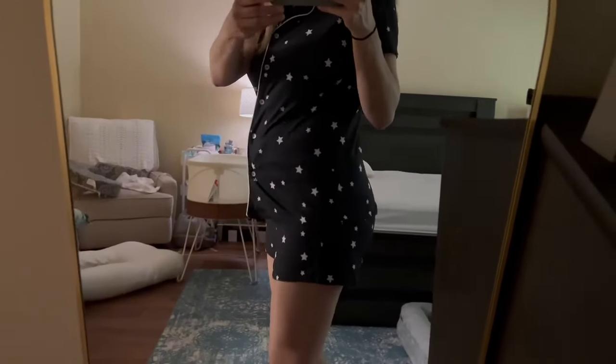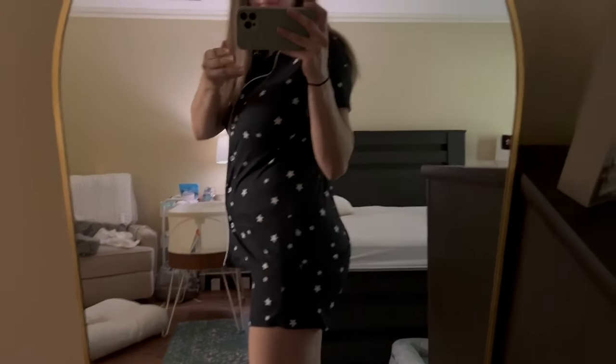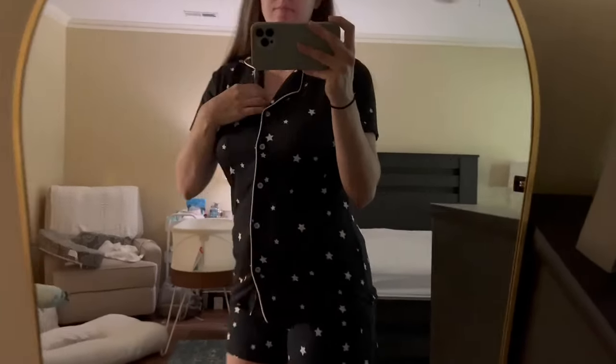I got the black and black stars set, so as you can see, this is the black stars. I'm about 5'7", and you can see how long it goes down on my legs.